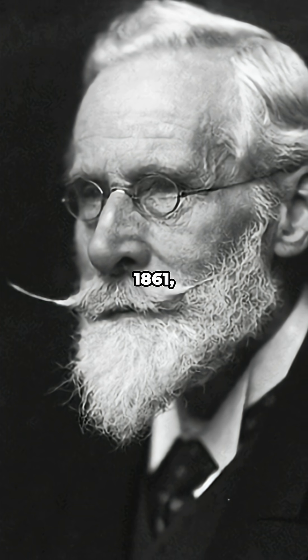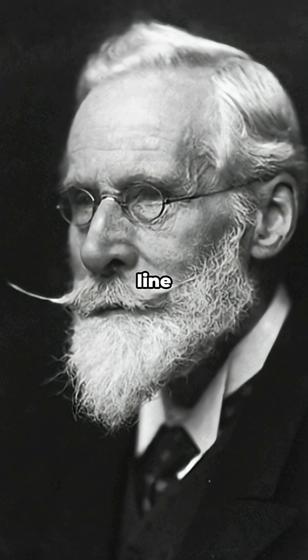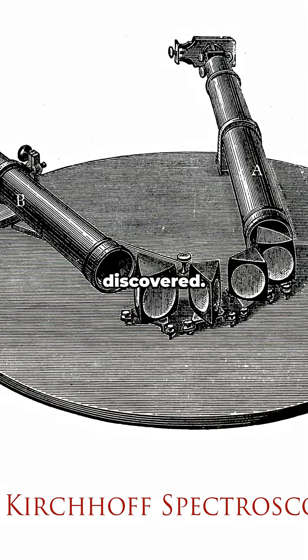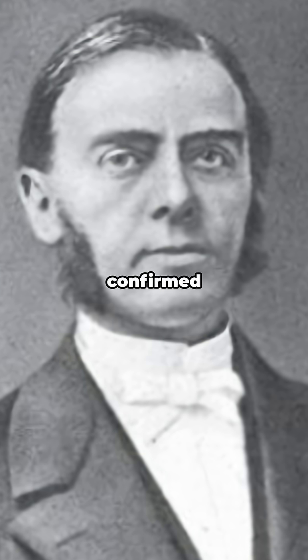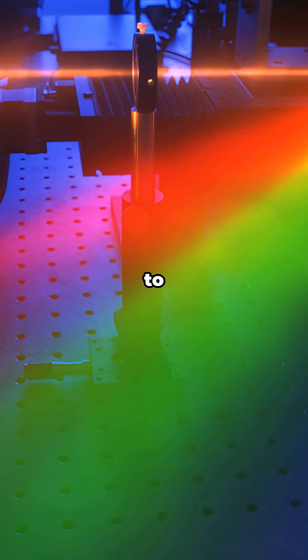Back in 1861, an English chemist named William Crookes saw a bright green line in a flame through a spectroscope — like a fingerprint of light. A new element was discovered. He named it thallium, from the Greek for 'green shoot.' A French chemist, Claude Auguste Lamy, confirmed it soon after and isolated it. Science by light — literally reading color to find atoms.